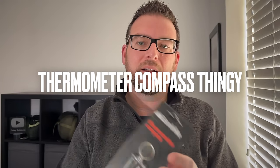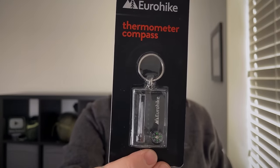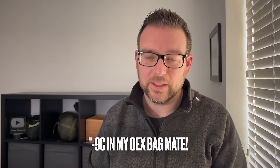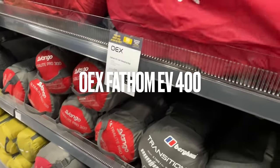Next thing I picked up was this Euro Hike thermometer and compass — it's just a key ring. It's got a basic compass on there, probably accurate to about 50 degrees, and the thermometer can be used as part of my YouTube kit so I can tell you how cold it is on my camps. For three quid I thought it was worth grabbing one and attaching it to my rucksack.